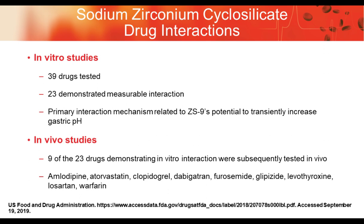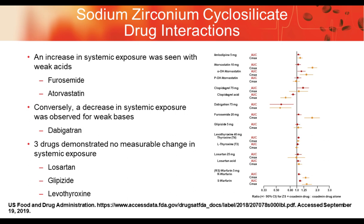Regarding drug interactions for ZS9: in vitro studies of 39 drugs found 23 had some measurable interaction, mostly related to pH changes in the GI tract. When nine of those 23 were tested in vivo, some degree of interaction was found. Drugs that were weak acids such as furosemide and atorvastatin showed increased exposure; drugs that are weak bases showed decreased exposure; three drugs demonstrated no change, including levothyroxine.